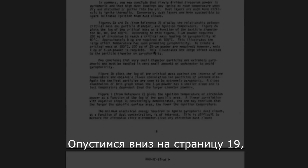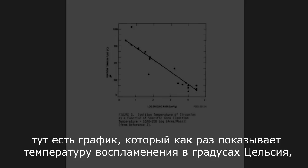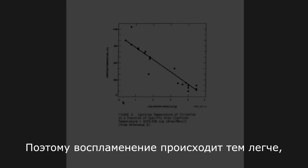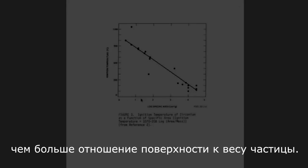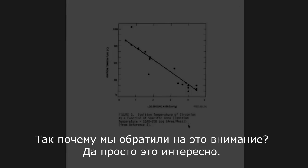Way down here on page 19, there's a graph that shows how ignition temperature in Celsius is a function of log specific area, which is the external surface area of the particle of zirconium ratioed with its mass. Basically, as the particle gets smaller, the ignition temperature gets much easier — you can see that inversely proportional relationship here. Why do we care about that? Well, it's just interesting.